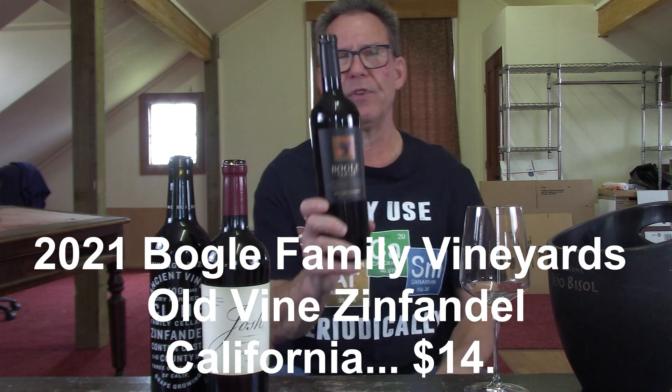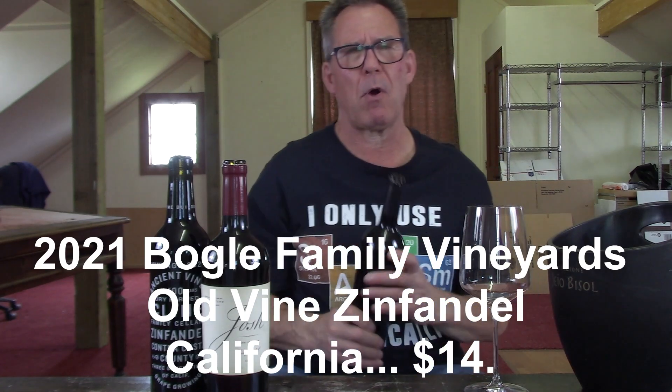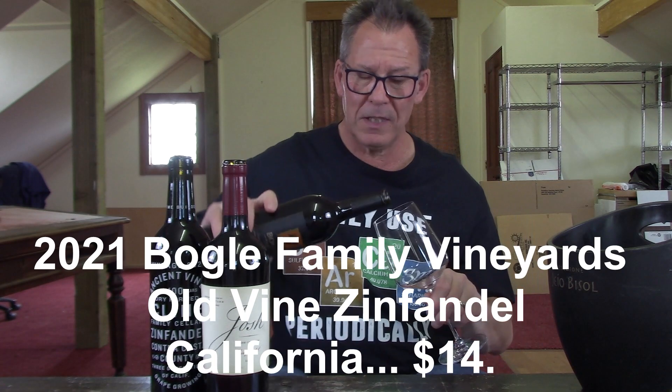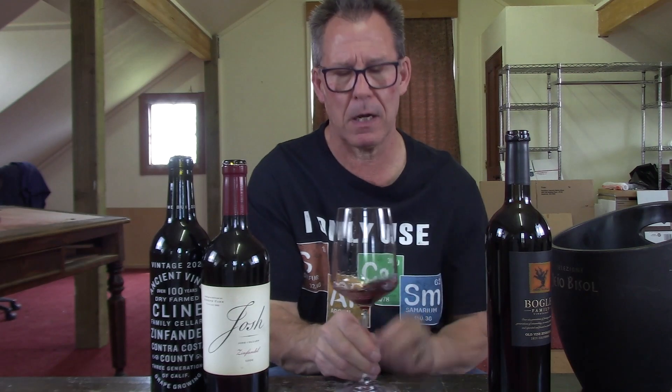The 2021 Bogle Family Vineyards Old Vine Zinfandel came in at $14. Bogle Old Vine Zin has been knocking it out of the park for years, so let's see what it is about this wine that causes people to come back for more.